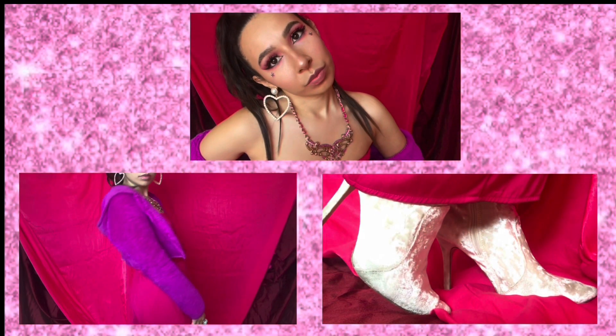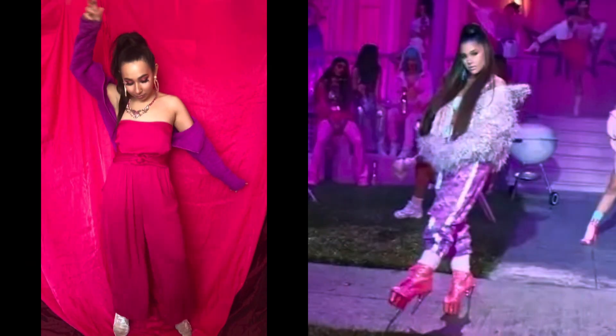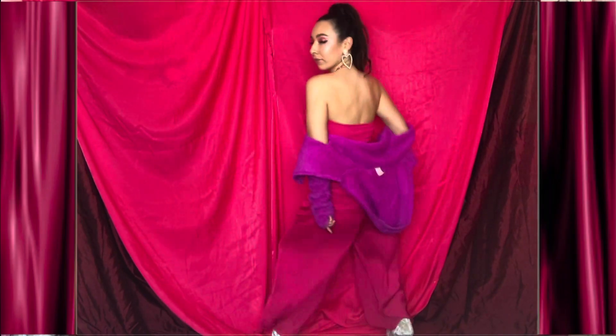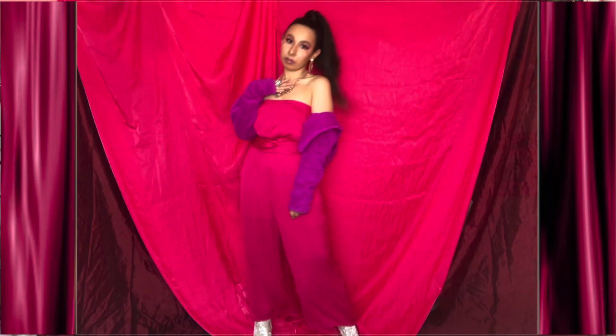I just have to say that this look is my favorite out of all of them. In Thank You Next we get to see a grieving side of Ariana that's trying to heal from her past loves, but in Seven Rings we definitely get to see how she knows she's a total baddie.